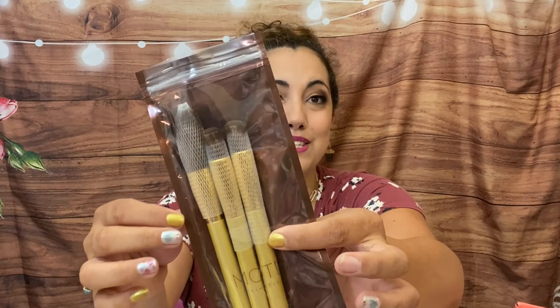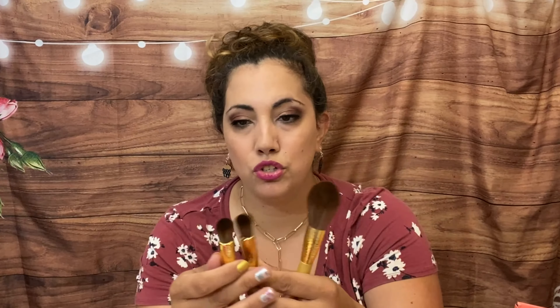Now for the Ipsy Glam Bag Plus — it says 'Stay Golden.' First we have by MOTD Cosmetics a set of brushes, and I love getting brushes. Going with the golden theme, we have Golden Gem bronzer — super soft. Then we have two Supermodel Sculpt items, so it looks like you'd get two of the same if you also received this — for contouring. There's a beautiful gold detail on the brush — so cute.